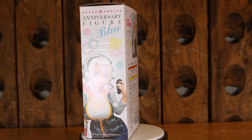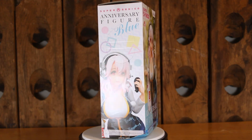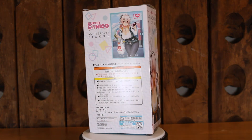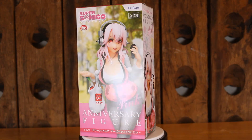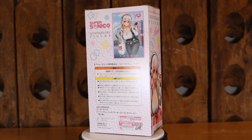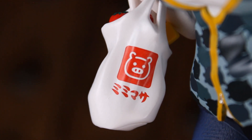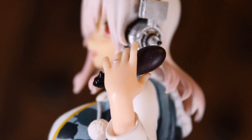Welcome back everybody to Does What It Likes. Today we're unboxing both the blue and pink versions of the Super Sonico anniversary prize figure by FuRyu. She's supposed to be a more mature version of our waifu — at the age of 31. And the funniest thing about this figure is that she's coming from a grocery shopping experience, so she is holding an eggplant.